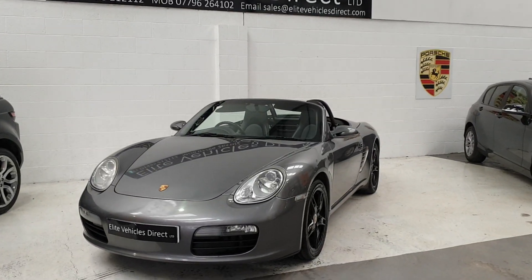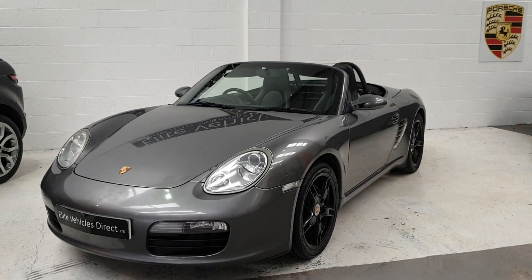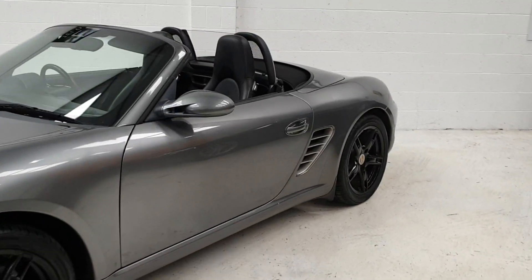Hi, welcome to Elite Vehicles Direct Limited. This is our Porsche Boxster. This is the convertible model as you can see. It's the 2.7.